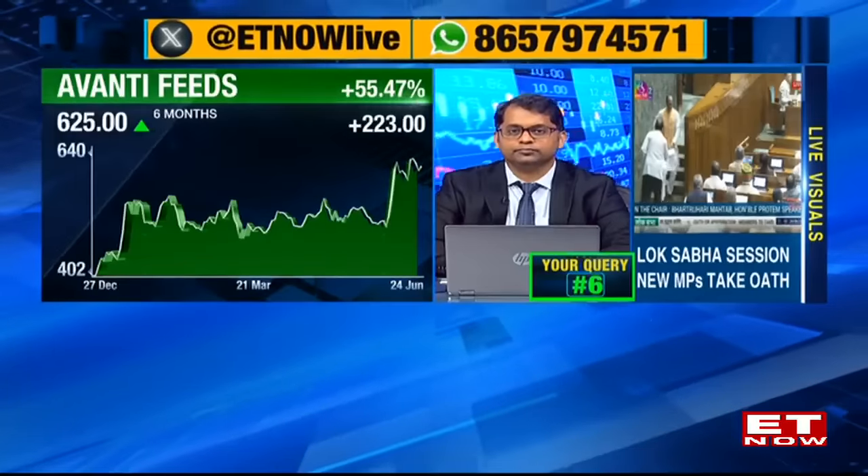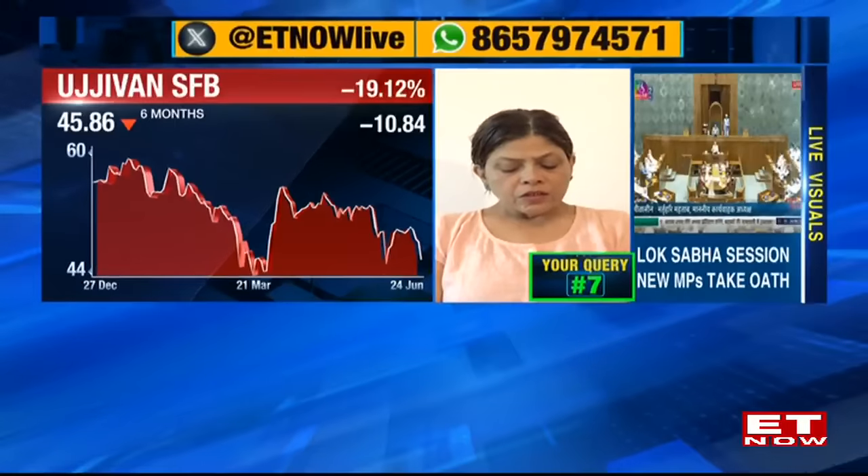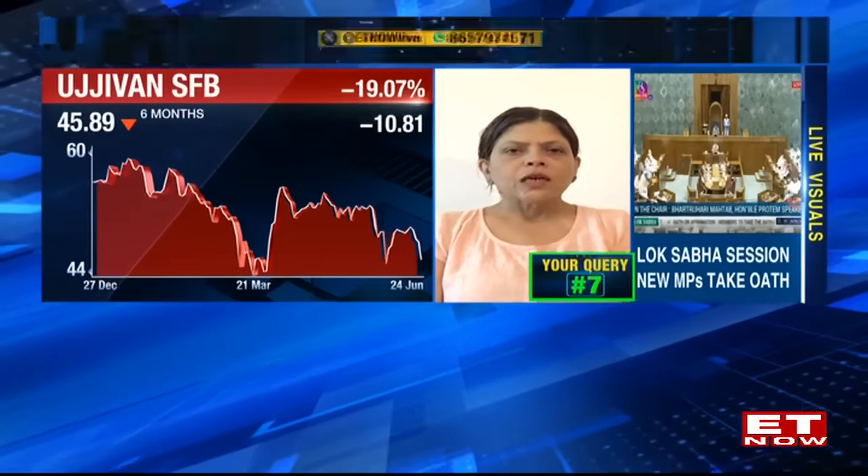Query from Deepa on whether to buy Ujivan Small Finance Bank or Karnataka Bank for a two-to-three-year horizon. Sharmila says not just Ujivan but a whole host of smaller banks look interesting. She suggests making a basket approach across eight or nine names since these banks are very specific to their geographies and customer types. She confirms Ujivan is a good buy and notes there was some recent negative news, but overall it remains a stock she likes as part of a broader small finance bank basket.